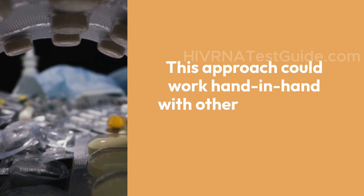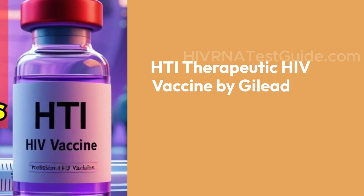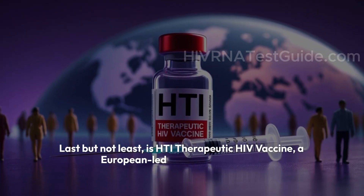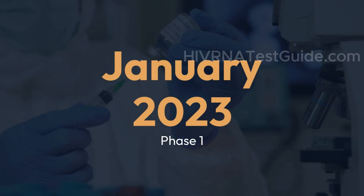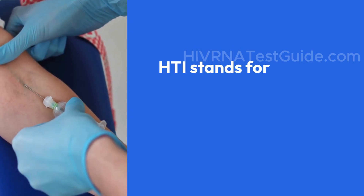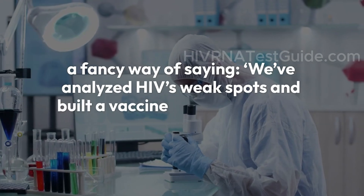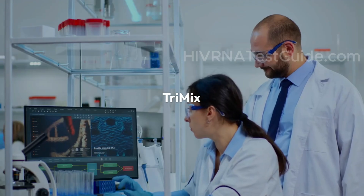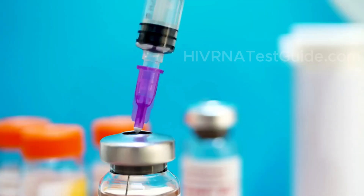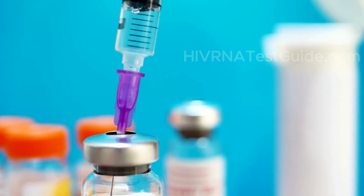Last but not least is the HTI therapeutic HIV vaccine, a European-led project with Gilead. This therapeutic DNA vaccine started trials in Spain in January 2023 and is currently in phase 1. HTI stands for Hivacat T-cell immunogen — meaning scientists have analyzed HIV's weak spots and built a vaccine to hit those exact targets. It's combined with Trimix, a formula that boosts immune responses by delivering signals to activate dendritic cells and killer T-cells. Early data looks solid, and if it works, people living with HIV may one day be able to control the virus naturally, without daily ART.